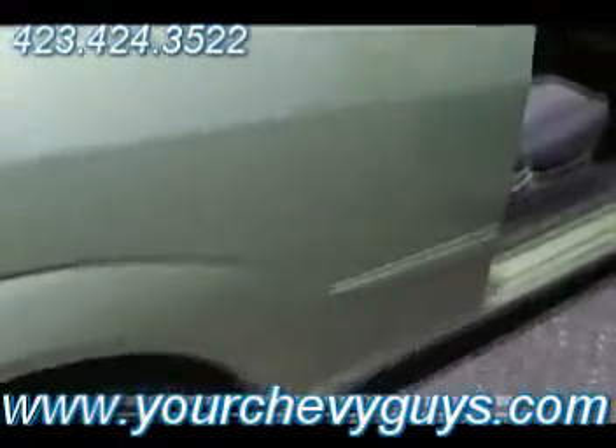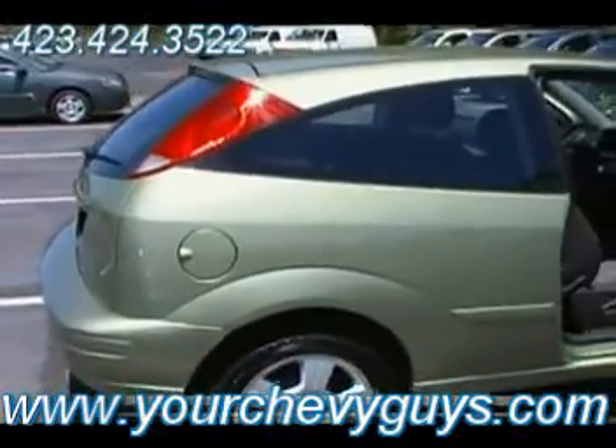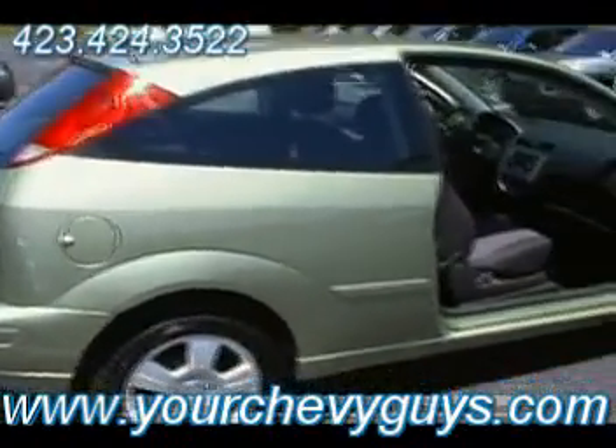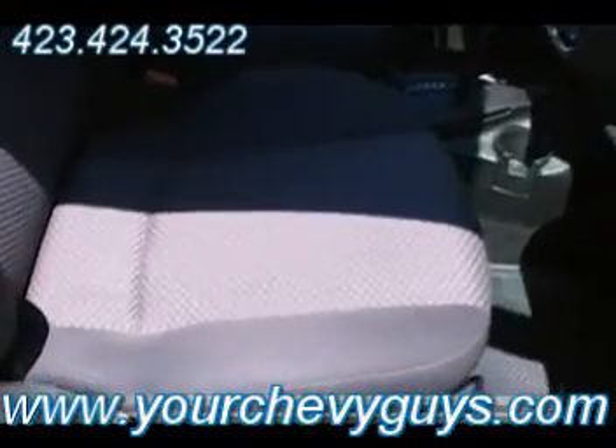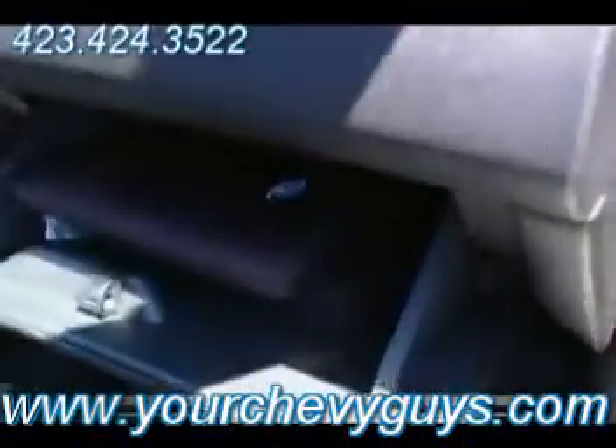This one is clean as it can be, and it's kiwi green. This is a great new color from Ford. Last couple of years they've been doing very, very well with this. Just look how clean this little 2007 Ford Focus is.